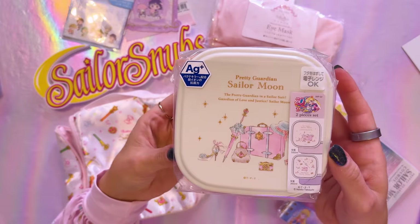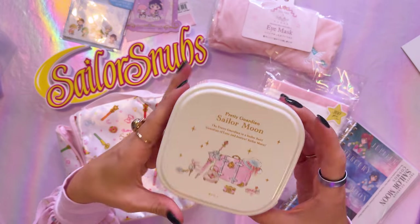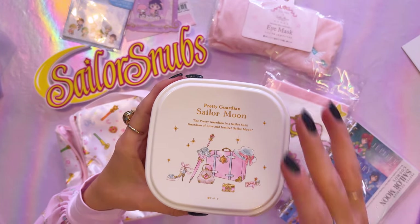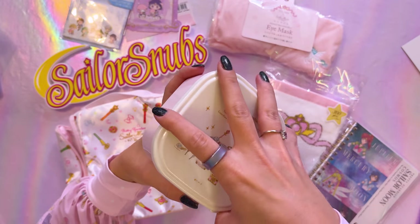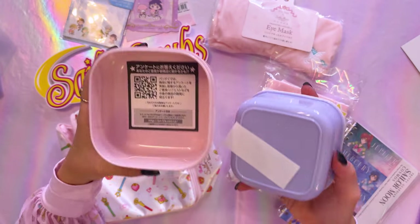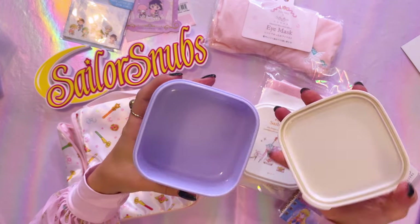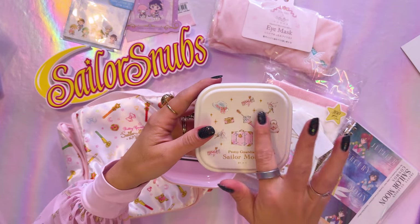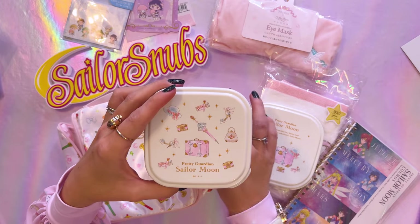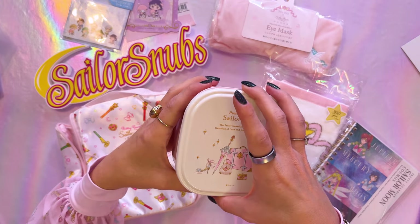Here we have something large — it looks to be a bento box set with two different boxes inside. Here's the first box: it's simple plastic with a lot of really cute accessories on the front, from the accessory line at the Sailor Moon store. Again, an item I didn't already have. It comes with two separate little boxes — you could use this to pack a lunch or take it on travel and put fresh fruit in it. Since they have art on the front, I'd suggest hand washing rather than putting them in the dishwasher.